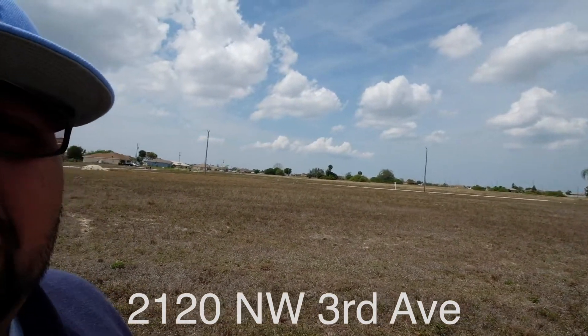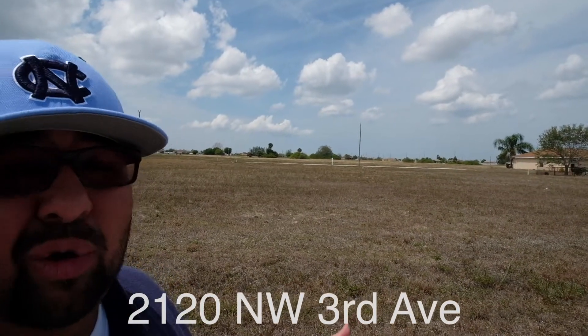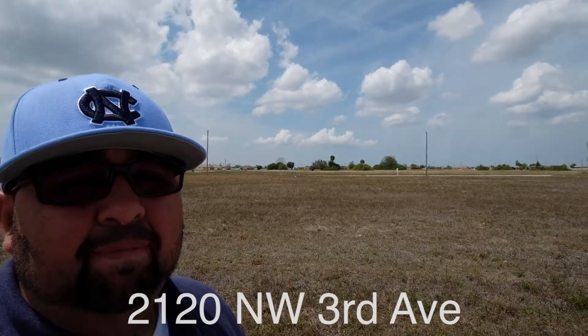We're just south of the Ukupin Preserve, which is a place where some really cool trails are at for a family. We are not far from the Yellow Fever Creek Preserve as well.